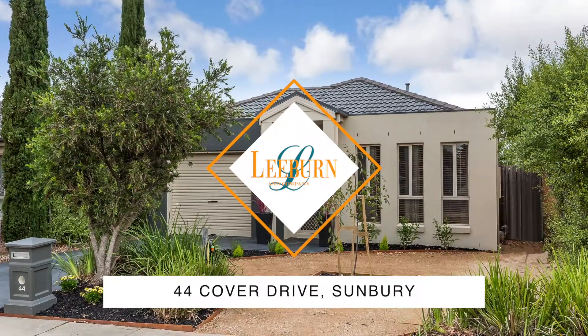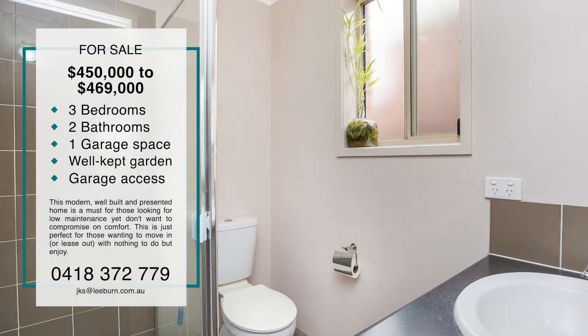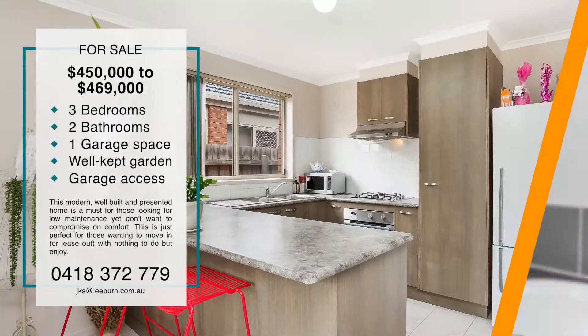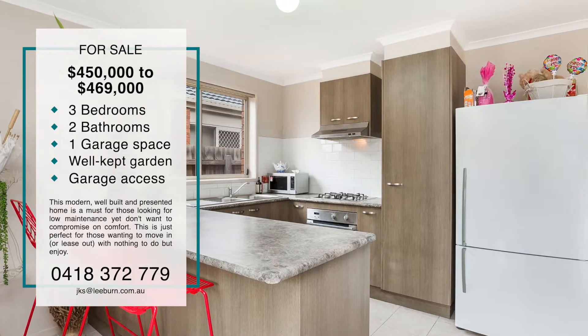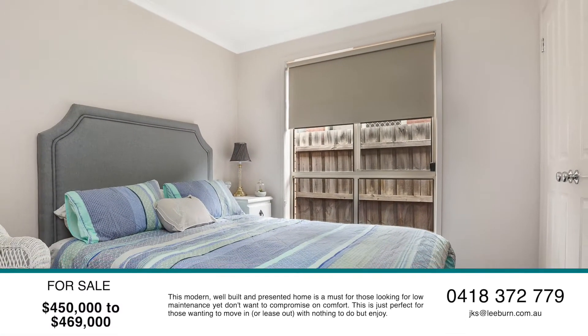Welcome to 44 Cover Drive Sunbury. An absolute credit to the current owners, this modern, well-built and presented home is a must for those looking for low maintenance yet don't want to compromise on comfort.